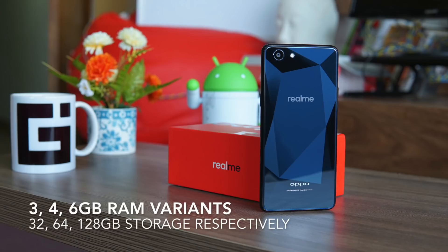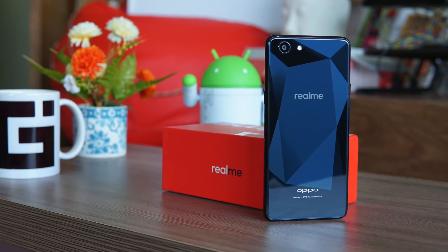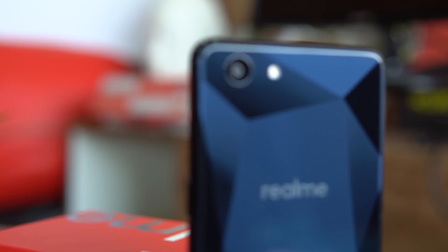The phone comes in different variants: 3GB, 4GB, and 6GB of RAM, with storage options of 32GB, 64GB, and 128GB respectively. All of these variants are priced below 15,000 rupees, making them very competitive.